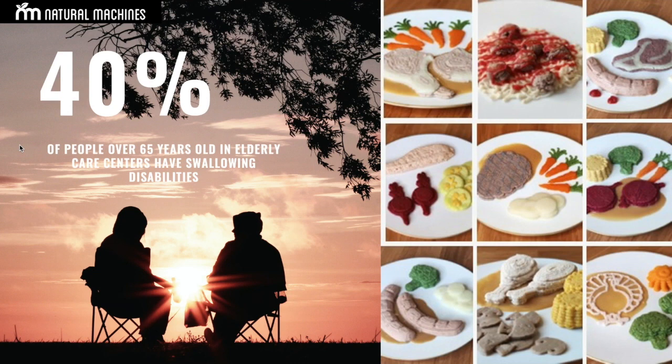They have to adapt and eat whatever they can find in the supermarket, or if they have some kind of support, eat whatever they are offered. What you see on the right side are examples of dishes we have created together with care centers and hospitals.